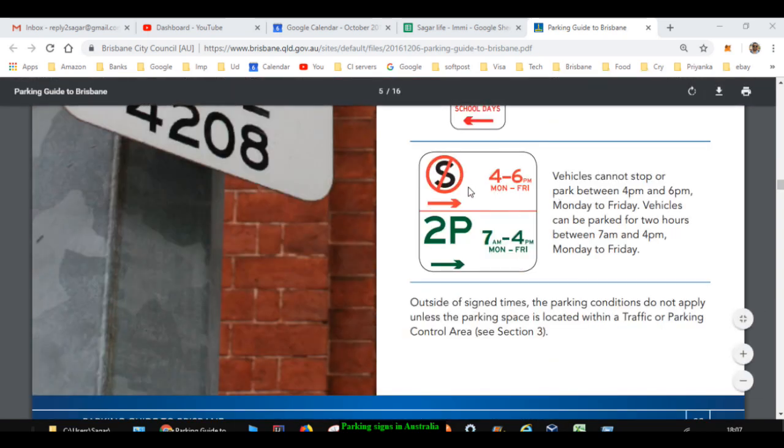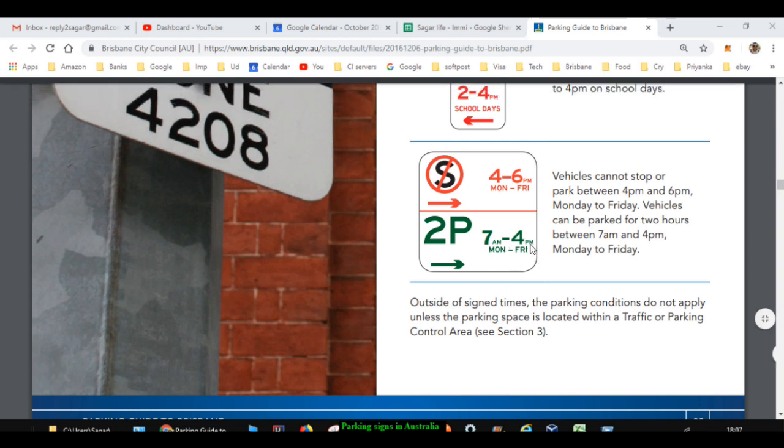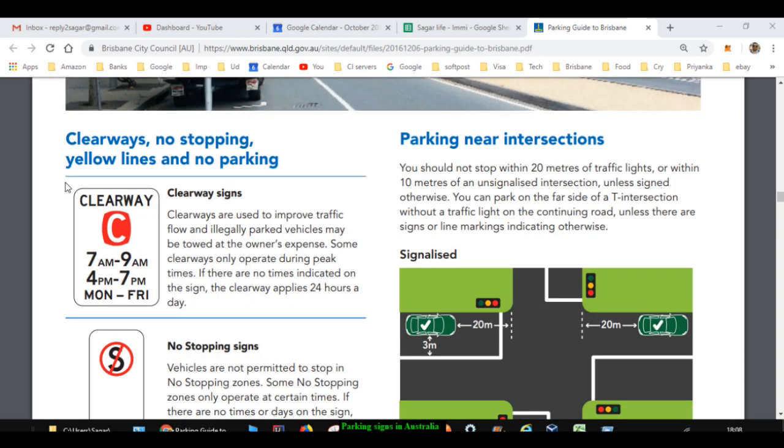Here you can see two signs combined — a no stopping sign and a 2P sign. What it means is that you can't stop between 4 to 6pm Monday to Friday, but you can park for two hours from 7am to 4pm Monday to Friday. So from 7am to 4pm there is a limit of two hours.